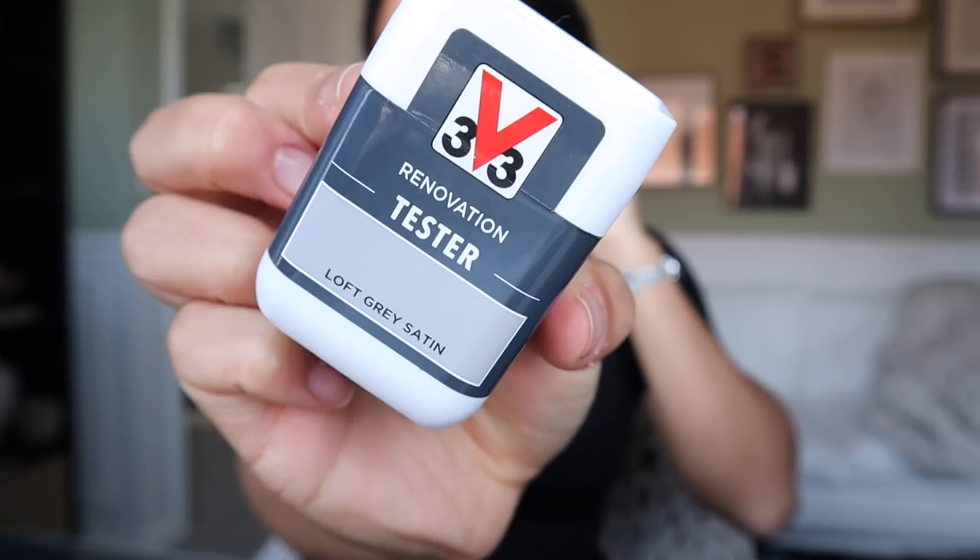Hey guys! Welcome back to another vlog. Today I have already been to B&Q to get the new tester for the Loft Grey colour that I want to do in the bathroom. So last week I showed you the tester of Cotton, which is a really, really pale grey-white colour.